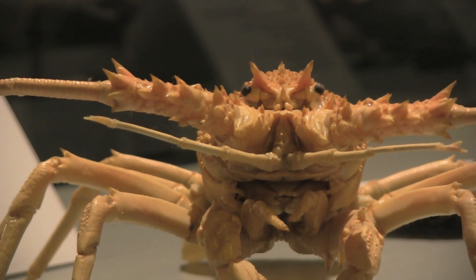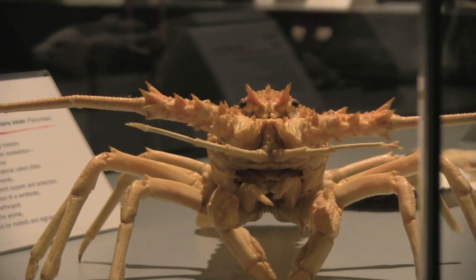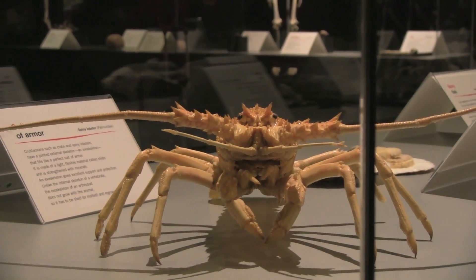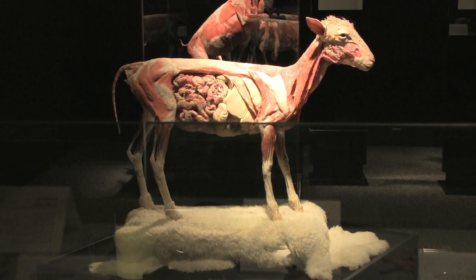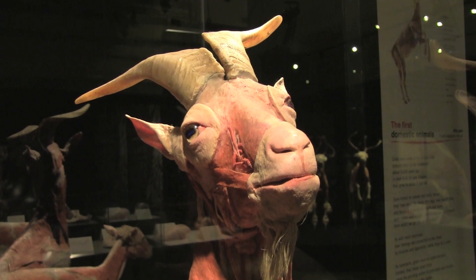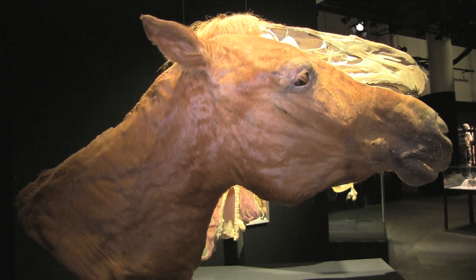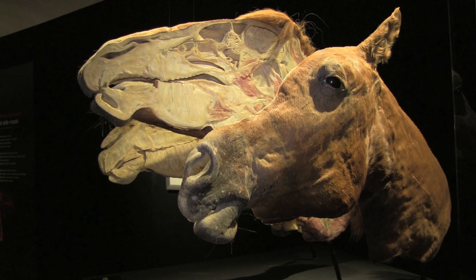Body Worlds is known for providing unique insights into your inner self. It has inspired more than 40 million visitors towards a healthier life. And now, in creating the Animal Exhibition, my hope is really that people are equally challenged and inspired. Because while you walk through the exhibition, you will understand how diverse nature is, but at the same time how much we have in common.